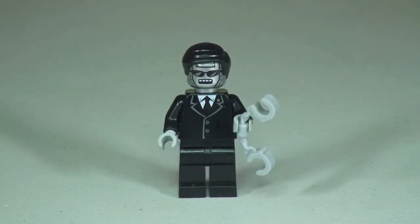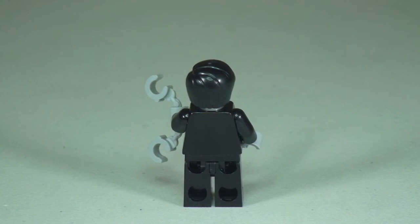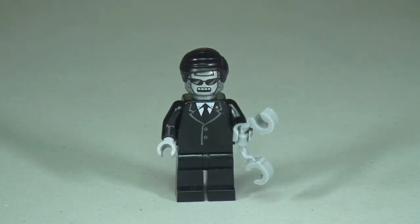Next up we have Executron. You can see the front torso printing — he's holding a pair of handcuffs — and that awesome printing on his head using a silver head piece. Round to the right side, then the rear where there's no rear printing at all, and the left side. Back to the front: this minifigure comes with just a single-sided face. That's our review of Executron complete.